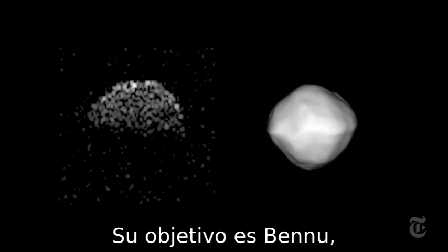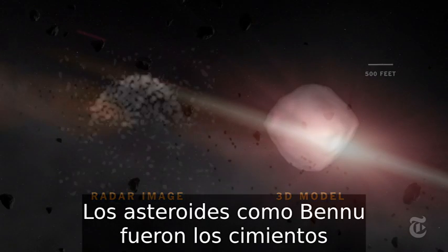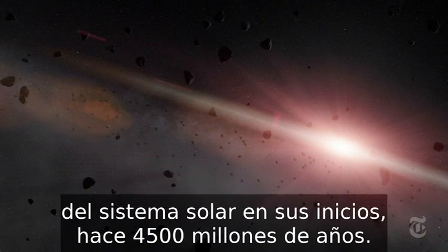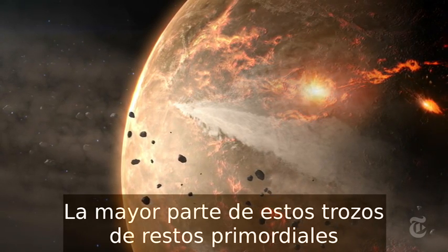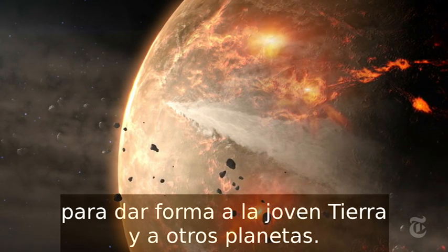Its target is Bennu, a diamond-shaped clump of rubble a quarter mile wide. Asteroids like Bennu were the building blocks of the early solar system four and a half billion years ago. Most of these chunks of primordial stuff merged long ago in violent collisions to shape the young Earth and other planets.